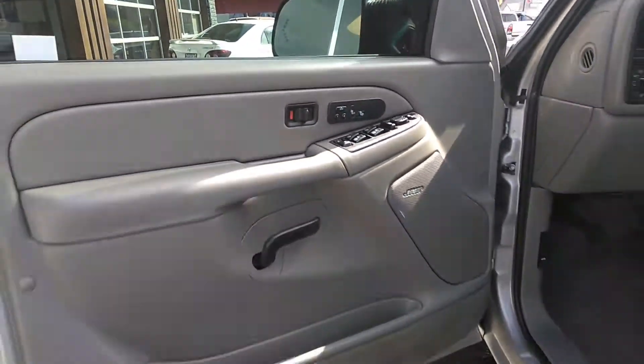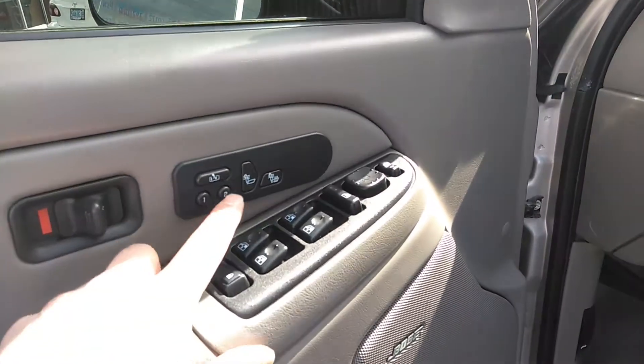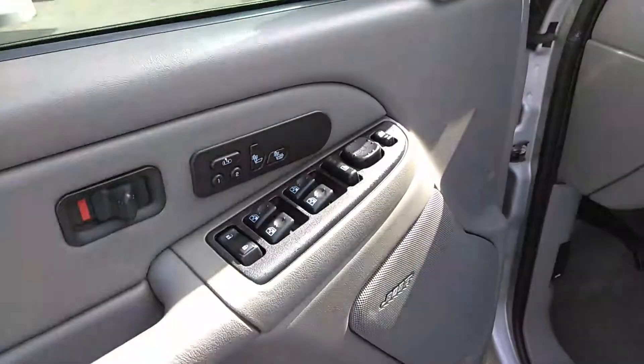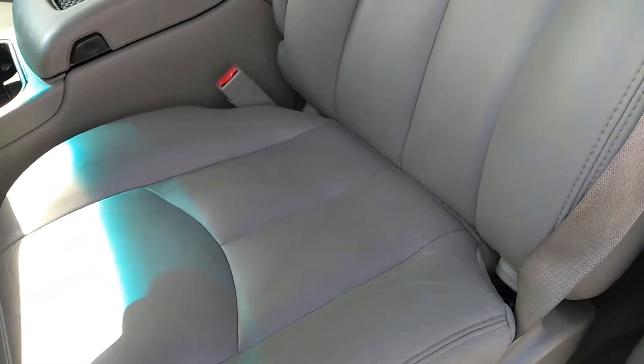Let's get to the features and condition. It has a premium sound system with Bose, power windows, power locks, power memory seats, and heated seats. Then again the power mirrors and power seat. Let's get to the condition of the leather — these are captain's chairs as well.